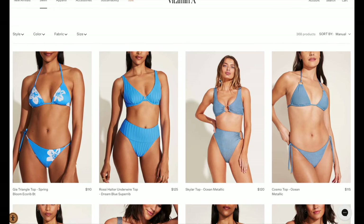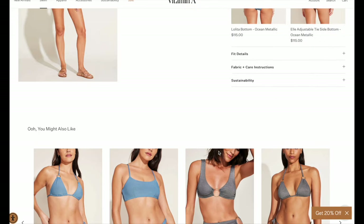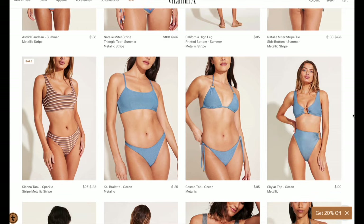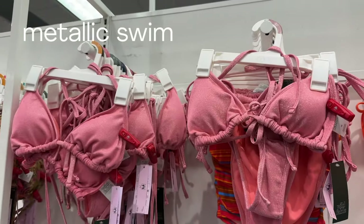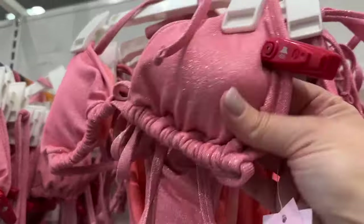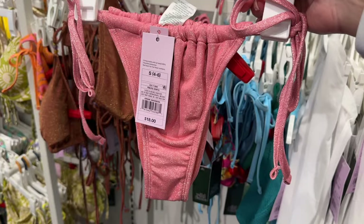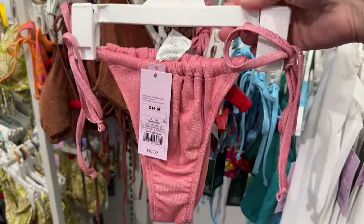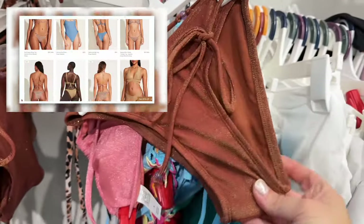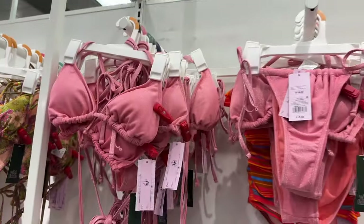Let's move on to swimsuits. Vitamin A is one of my very favorite brands — they are known for their gorgeous metallic colors, and they actually have a lot of metallics this season. Wild Fable, well, apparently they do too. If you like two pieces, the quality is out of this world, especially compared to the metallic Vitamin A. Way over $100 a piece from Vitamin A; these Wild Fables are starting at $18. The detail, the thickness, the softness, the stretch — it is all there. Beautiful, beautiful quality.